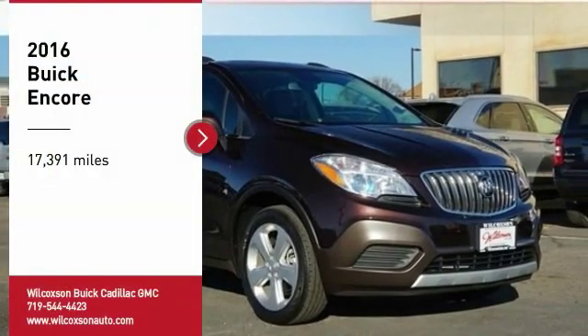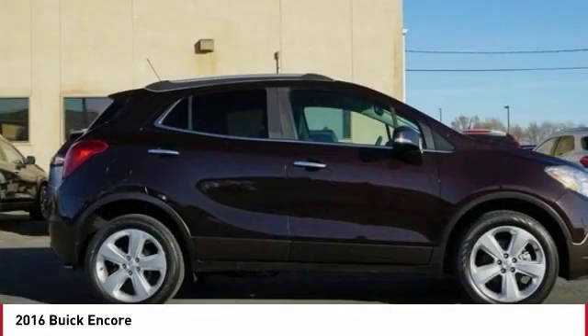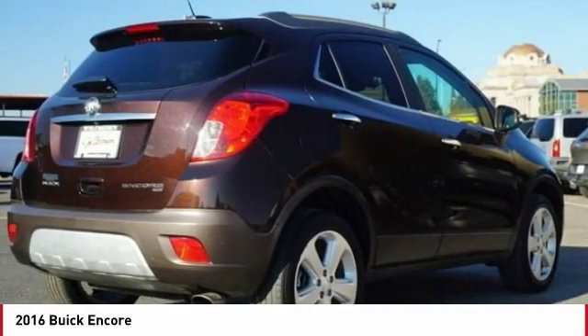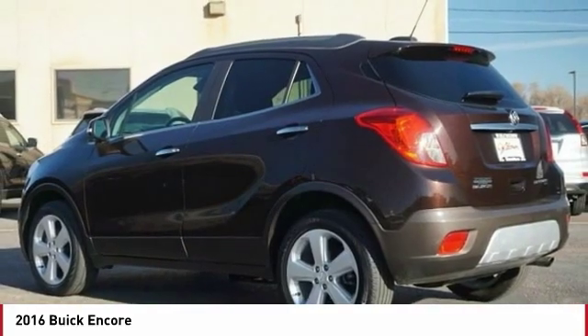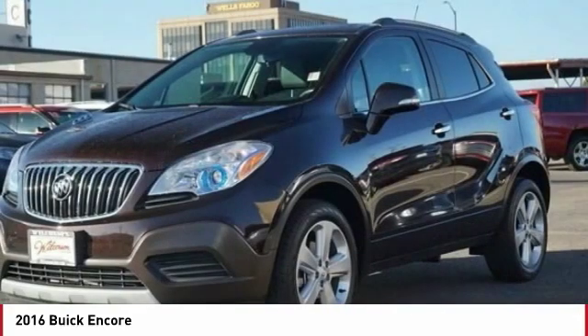Come test drive the 2016 Encore. The Encore captures Buick's traditional strengths while demonstrating luxury and style in a petite size. It's amazingly quiet at freeway speeds, and the suspension engulfs pavement imperfections, providing passengers with a pampered ride. Standard features that would make any car owner smile.